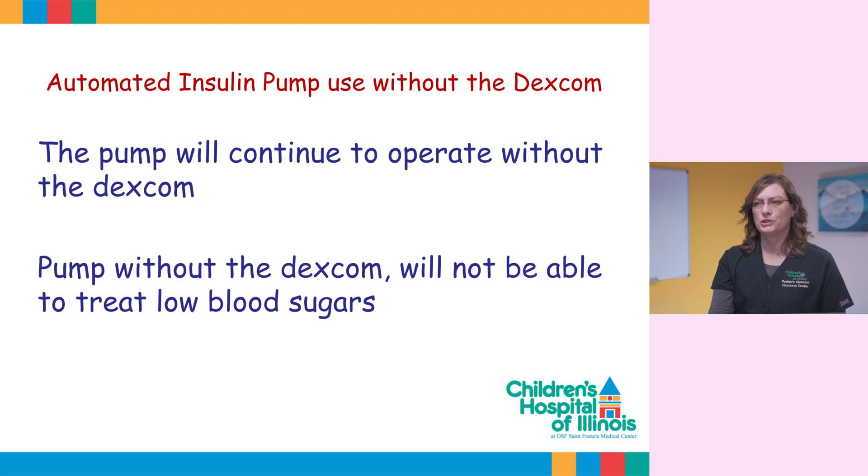At times you may find your student without the continuous glucose system. For example, we get calls from concerned school staff that the student isn't wearing his or her Dexcom. The pump will still operate as a basic pump, but will not be able to use its automated features and therefore will not be able to treat low blood sugars. There are various reasons why a student may not be wearing the Dexcom. One important reason is that insurance only pays for three sensors a month. If a sensor is accidentally ripped off the skin, they could run short of their monthly supply and have to rely on finger sticks. These products have a very expensive out-of-pocket cost.